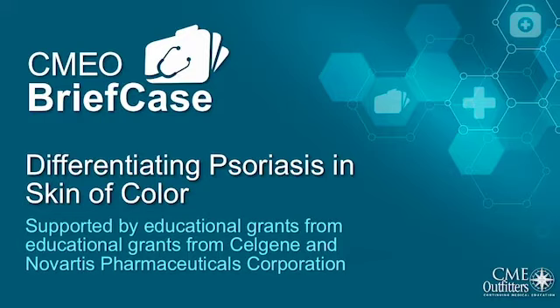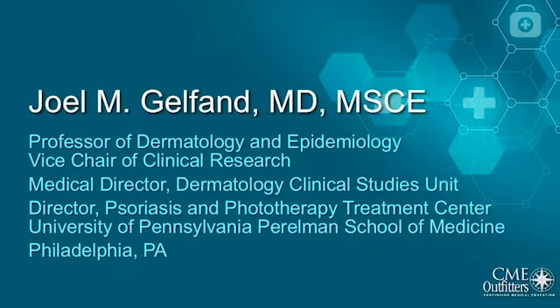Thank you for joining this edition of CMO Briefcase entitled Differentiating Psoriasis and Skin of Color. Dr. Joel Gelfand has been kind enough to share his thoughts and insights with us today.